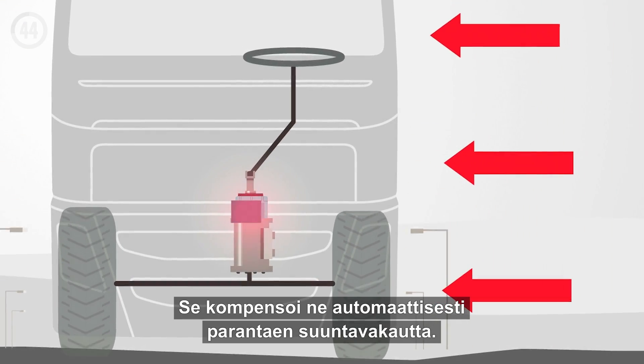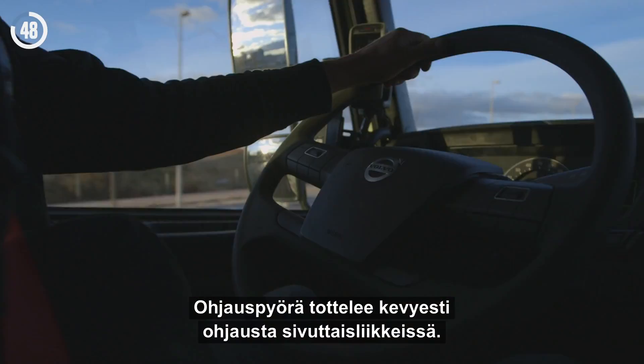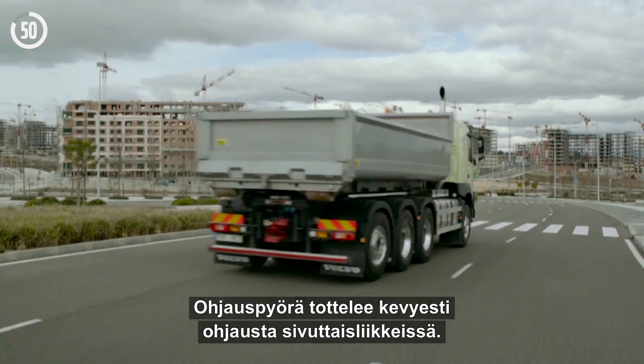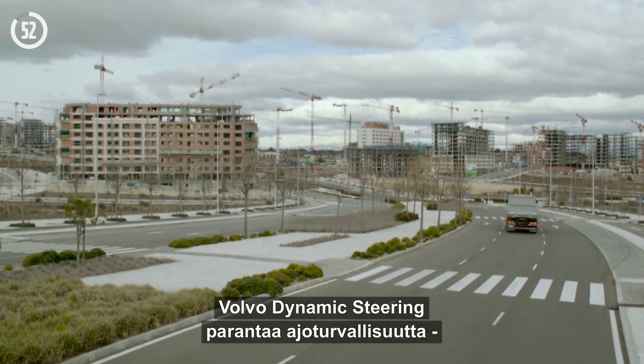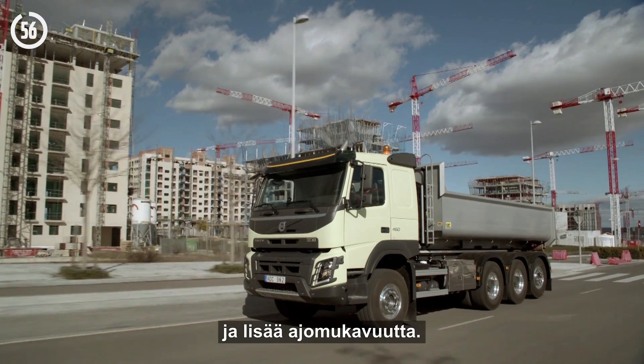This automatically compensates so the driver can steer straight ahead without having to tug the steering wheel to counter any sideways movement. Volvo Dynamic Steering means improved road safety and increased driver comfort.